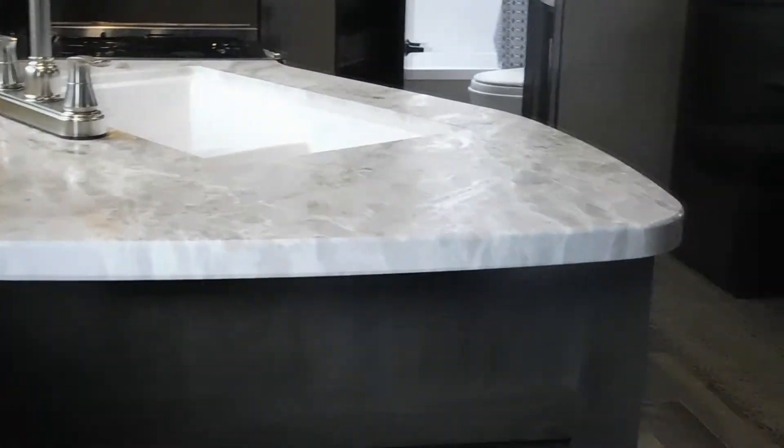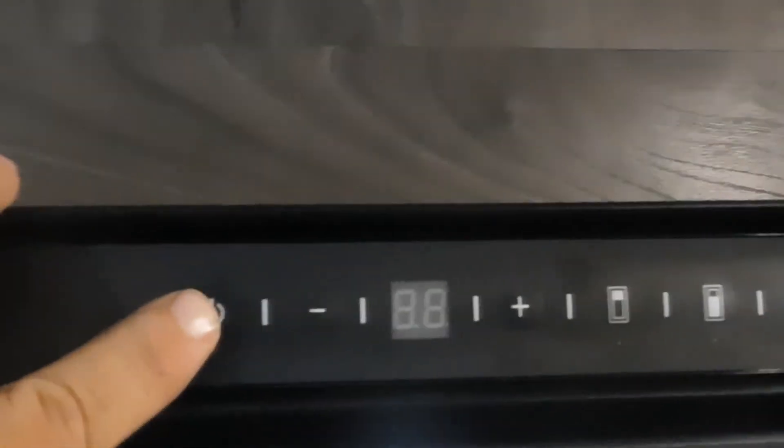That covers everything on the inside. Let's go outside and act like we're leaving the campsite. Before going out, I wanted to come back to your fridge. This is a strictly electric fridge — hold that button for about five seconds to turn it on. You can raise or lower temperature here. This is your freezer compartment and this is your fridge — set the levels according to which one you want. Hold three to four seconds and that's off.